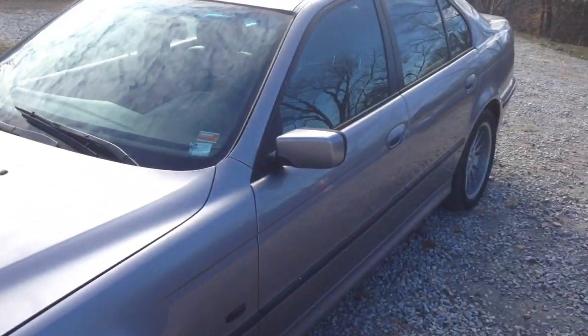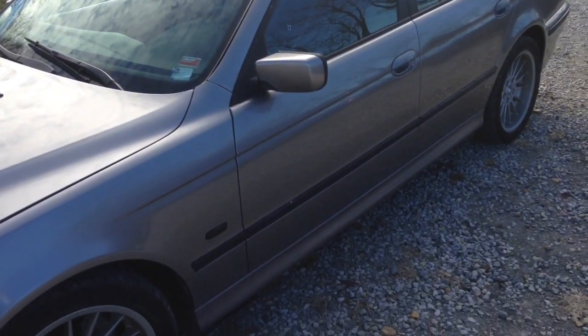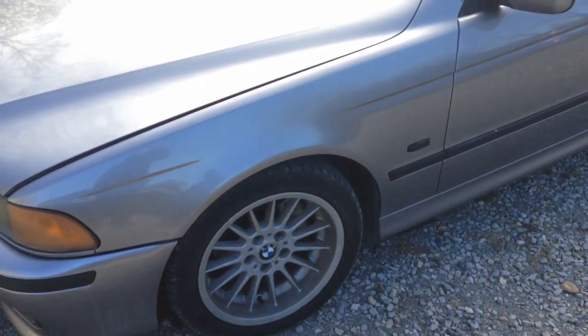Otherwise, last night this thing — somebody came to look at it, it's finally ready. I bought this car before a couple years ago, so it's my best friend's. He gave it to me to put it on Craigslist.